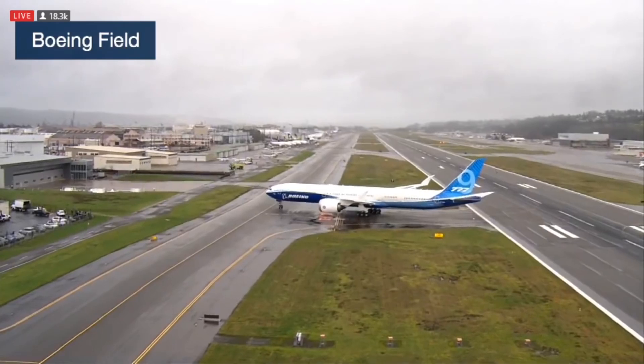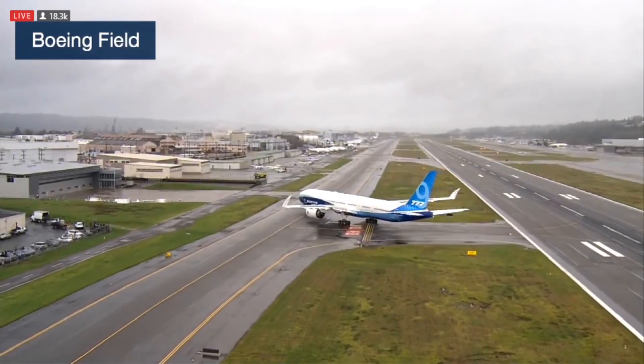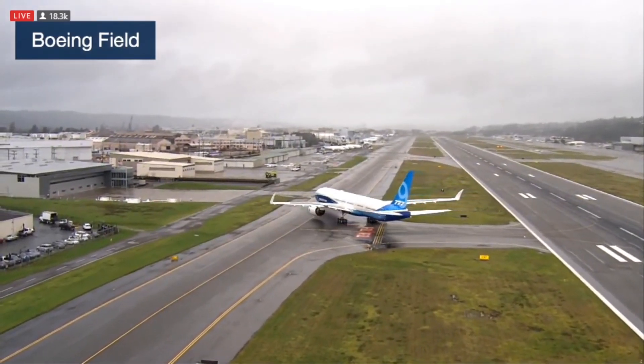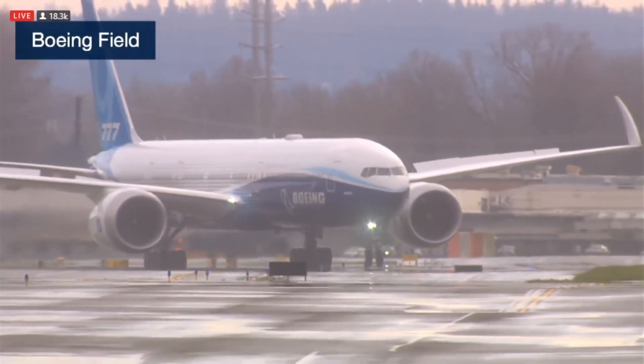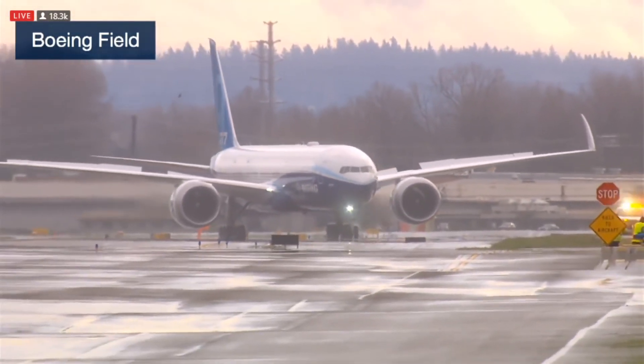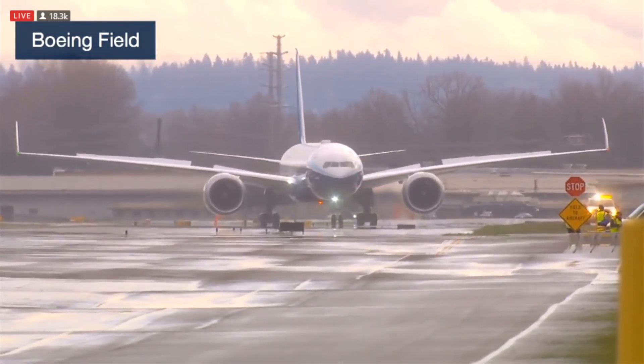They stayed out of the arrival pass and then tried to stay at a convenient place for the chase airplane to drop into Moses Lake, refuel, and come catch them without wasting a lot of time or fuel. We saw a little circle around what looked like Mount Rainier — is that like a bonus for you guys? I think that's probably an essential part of every first flight: get a hero shot in front of Rainier.